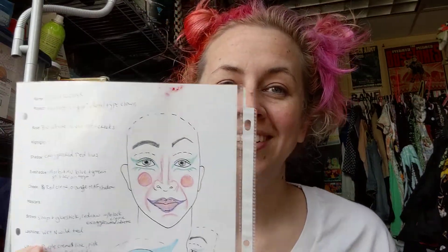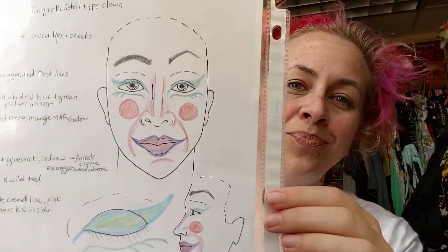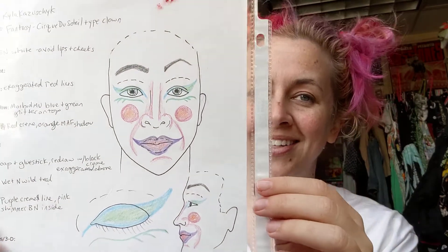Hello and welcome to stage makeup with Kyla. Today is fantasy makeup — what is fantasy makeup? It can be anything. I'm going to show you a few techniques through the demonstration of a Cirque de Soleil inspired clown. I should have said trigger warning if you're scared of clowns. So this is essentially a clown inspired by Cirque de Soleil clowns, which are inspired by all sorts of cultural clowns.